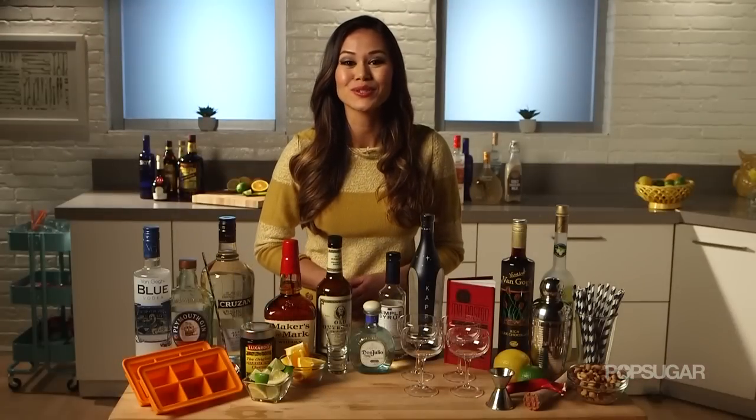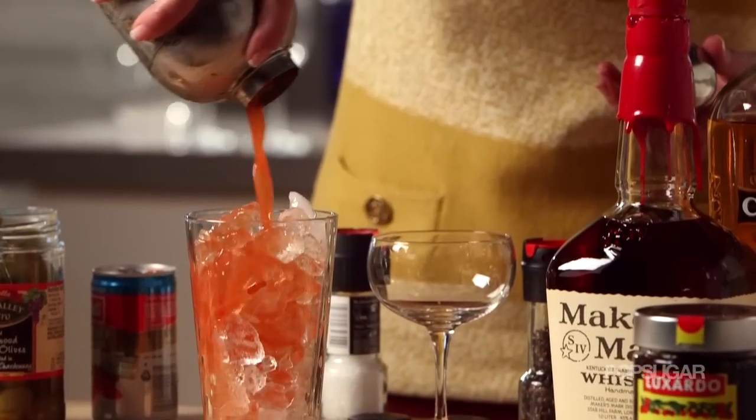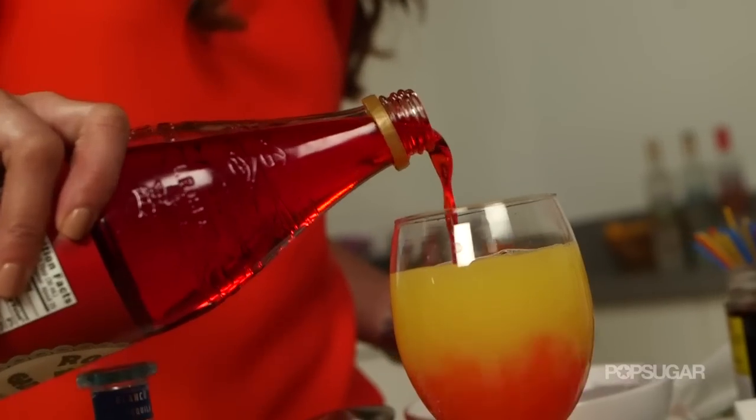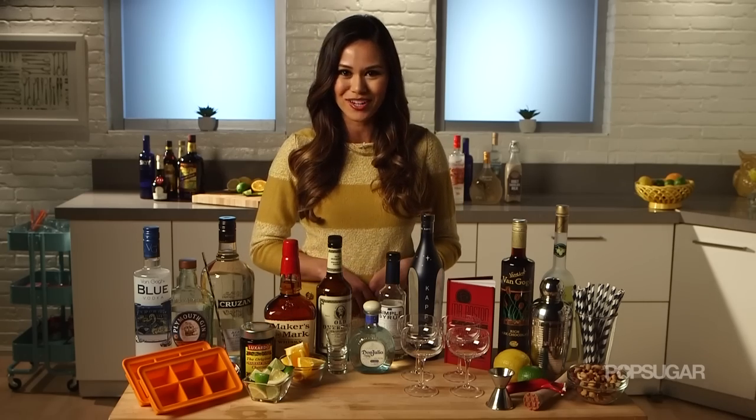Having the right spirits, mixers, and tools can make or break a party. But with these bar essentials, you will be a master behind the bar in no time — and maybe your place will be the new hot spot in town. Thanks so much for watching. I'm Brandi, and I'll see you next time on PopSugar.